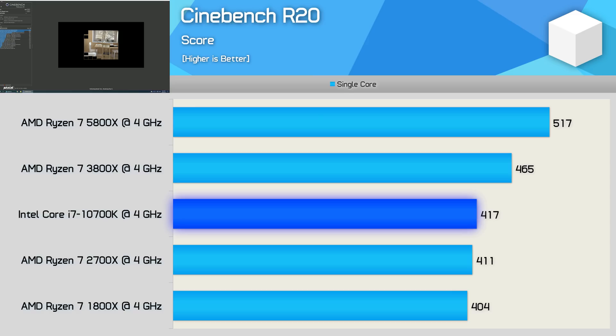The single-core performance tells much the same story. Zen 3 is 11% faster than Zen 2, and 24% faster than Intel's 10th Gen Core series.